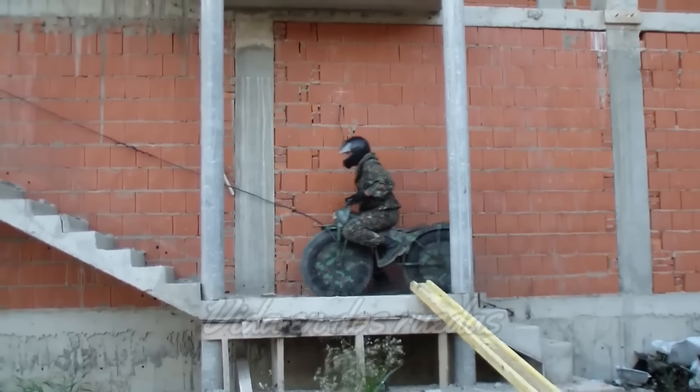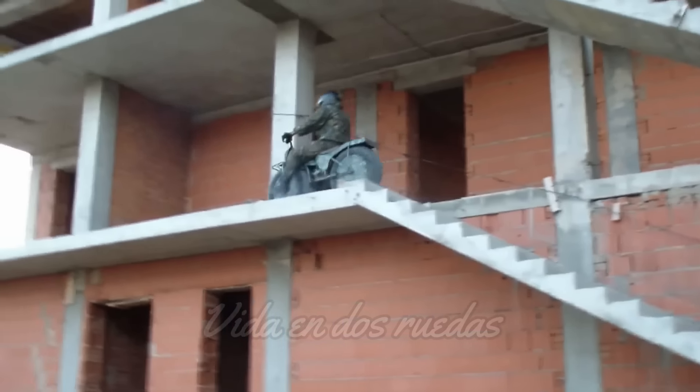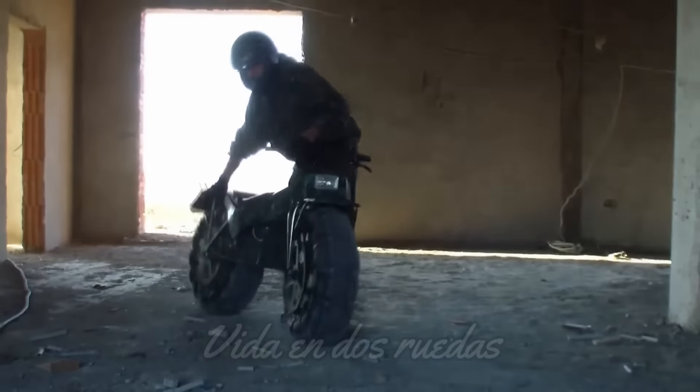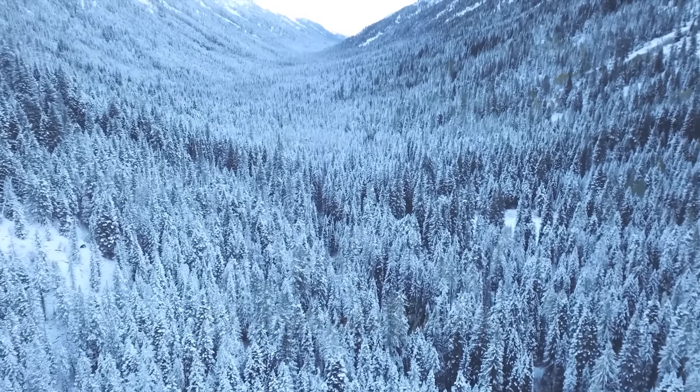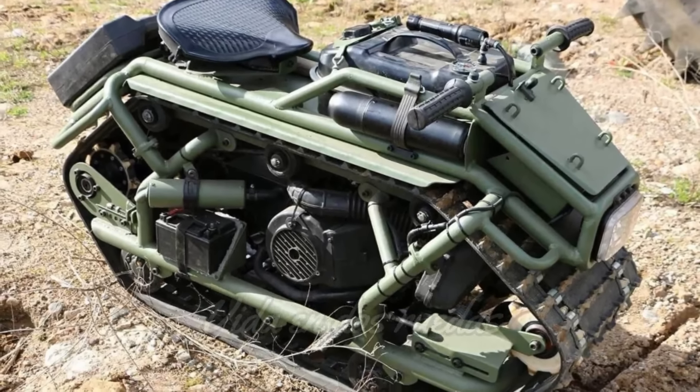¿Alguna vez te has imaginado una moto que pueda llevarte a cualquier lugar sin importar lo difícil que sea el terreno? En el frío extremo de las montañas rusas, nació un vehículo único que promete hacer precisamente eso: la Taurus 2x2.